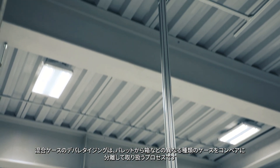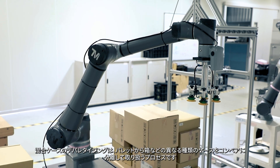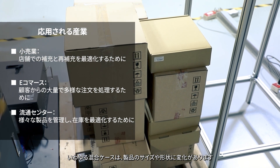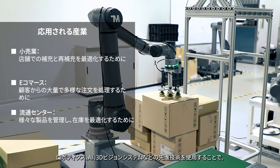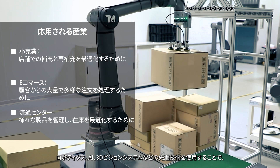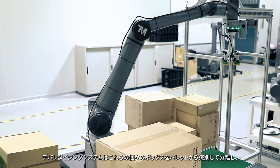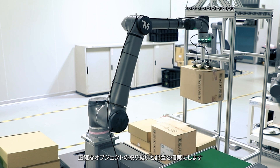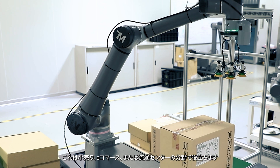Mixed cases depalletizing is a process of separating and handling different types of cases, like boxes from a pallet to a conveyor. The so-called mixed cases may contain variations in product sizes and shapes. Through the use of advanced technologies such as robotics, AI, and 3D vision systems, the depalletizing system can identify and separate these individual boxes from the pallet, ensuring precise object handling and placement in the fields of retail, e-commerce, or distribution centers.